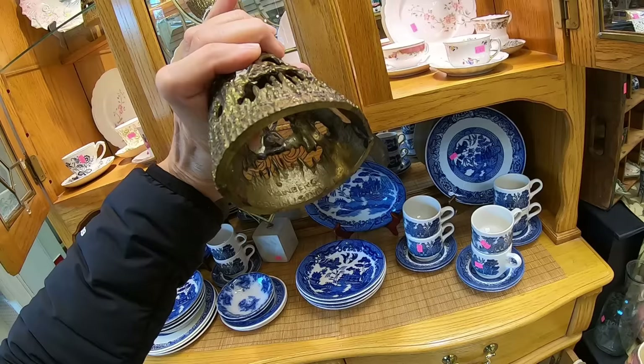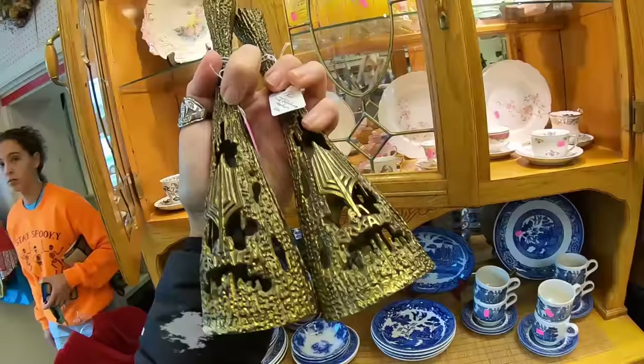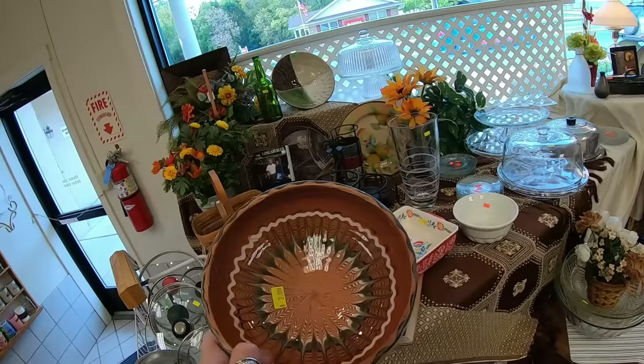I'm going to take a picture with my phone — yep, made in Israel. I do like these. We're going to take those. There are some little Longaberger baskets for $8.00. And I do like this pottery — it's like a glazed pottery. $2.00, quite nice. I think I'm going to take both of those.